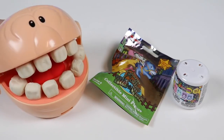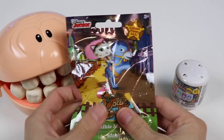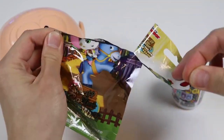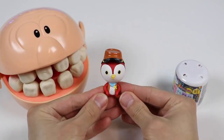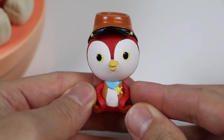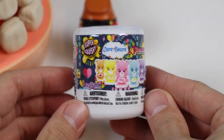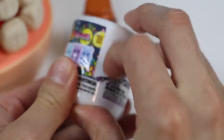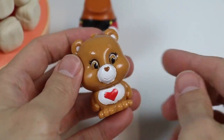Whoa, I love surprise toys! Let's start by checking out this Sheriff Callie's Wild West blind bag. We got Deputy Peck today! Last surprise toy - let's check out this Care Bears fashion pack. Today we got Tender Heart Bear.